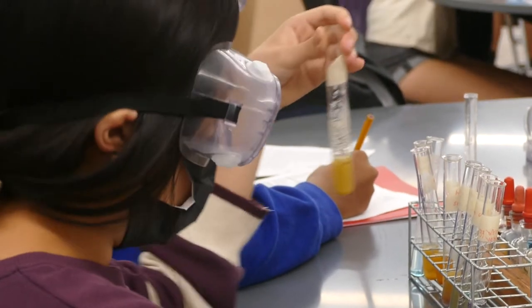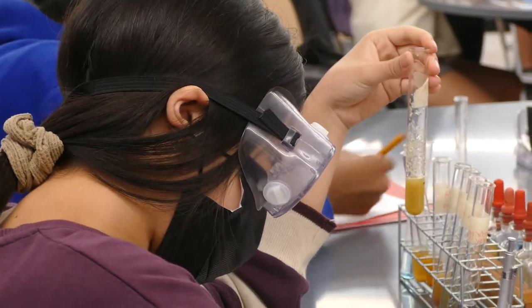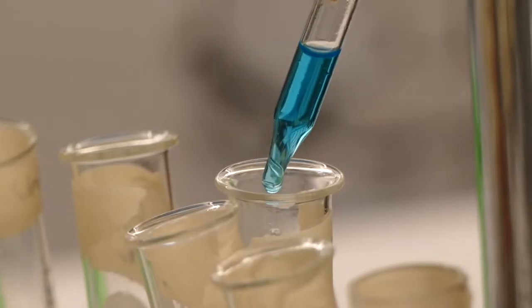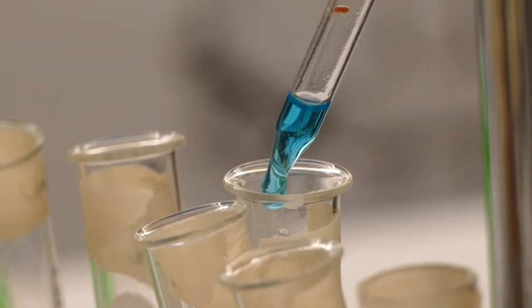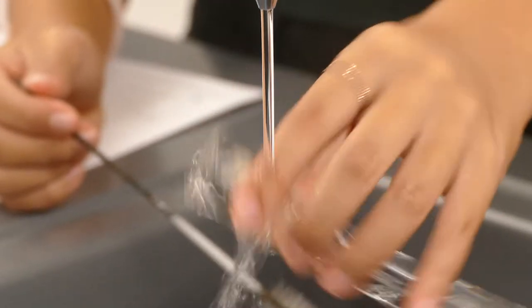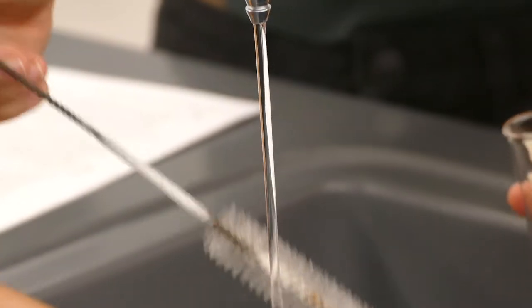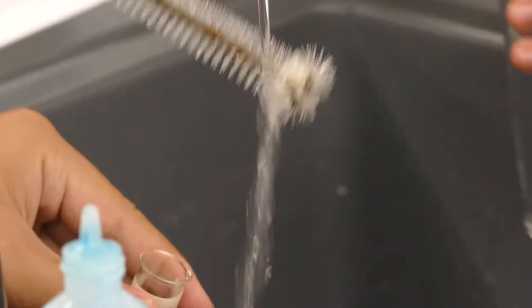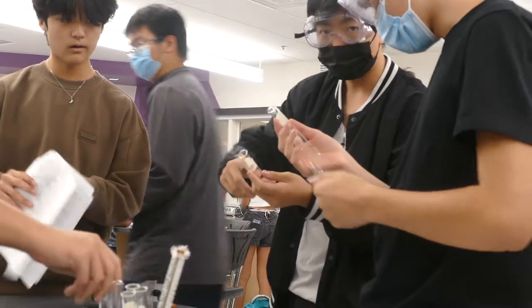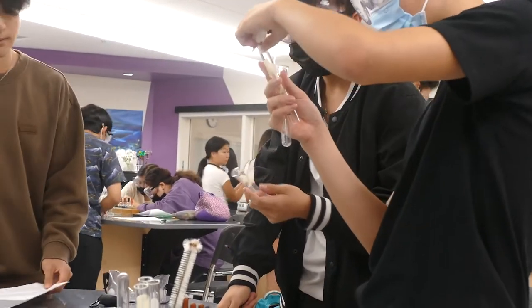It's just making the labs so much easier, having students working together. They've got everything right here to allow us to do more hands-on activities. Today's a perfect example of that — they've got the sink right there where they can wash out their test tubes and everything, so it's just an ideal situation. I think they're taking pride in it. It's a brand new building, they're keeping things clean, they're being respectful with the equipment we have, so it's all positive.